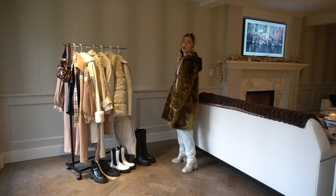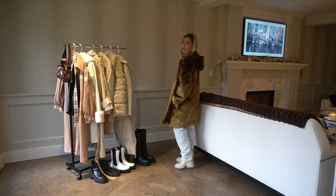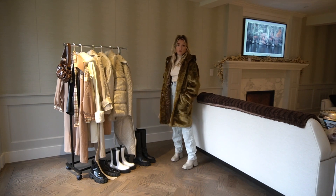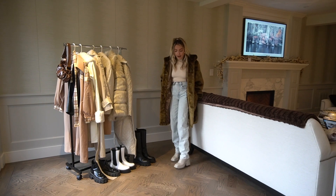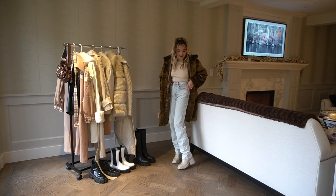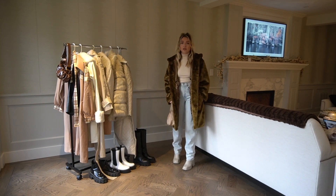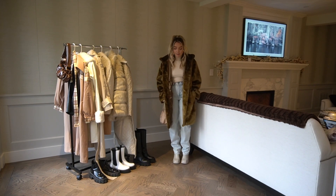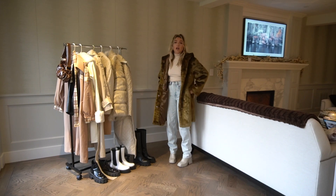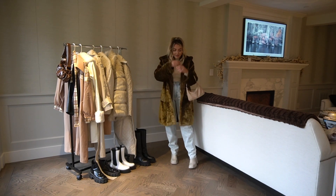My next outfit is this green fluffy faux fur jacket. Faux fur is definitely a huge trend for this winter. I love the hood on this one — it makes it look a little different and unique. The color is just stunning, kind of a greeny brown. I'm wearing it with these light wash jeans from Urban Outfitters and my Chloe boots, along with another turtleneck underneath. You definitely need turtlenecks to layer your pieces with — they still look cute and keep you warm. Definitely keep your eye out for faux fur pieces this winter.